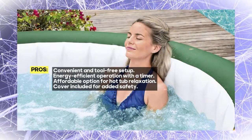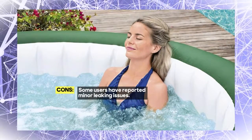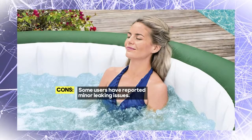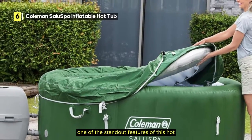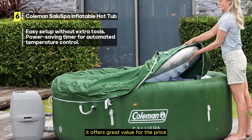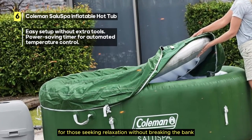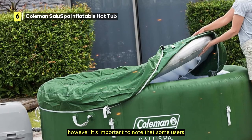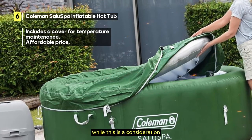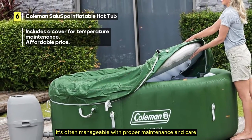To maintain the water's warm temperature and keep debris out, a cover is included as an extra safety feature, ensuring your spa is always ready for relaxation. One of the standout features is its affordability, offering great value for the price and making it an excellent choice for those seeking relaxation without breaking the bank. However, some users have reported minor leaking issues, which is often manageable with proper maintenance and care.